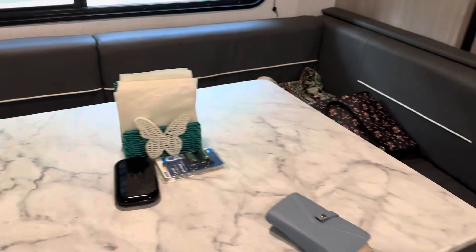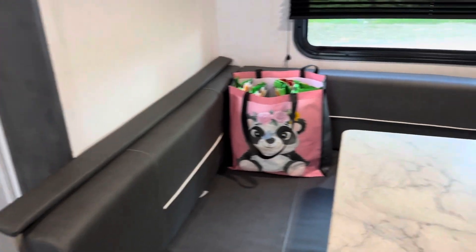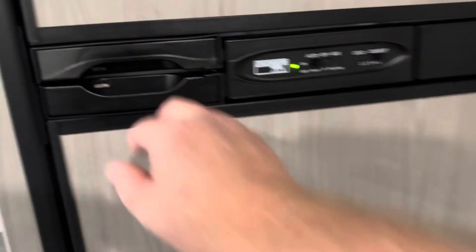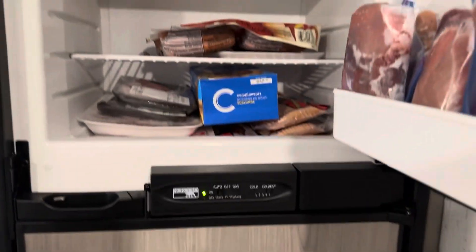We got a little kitchen and a little dinette set here. This is a slide-out, guys — so it slides in and slides out. Under the dinette we got storage, and door storage as well. Then we got the refrigerator with the food. This is an RV fridge, guys — it runs on propane and on power when you are at a power site. So we got some food in there.